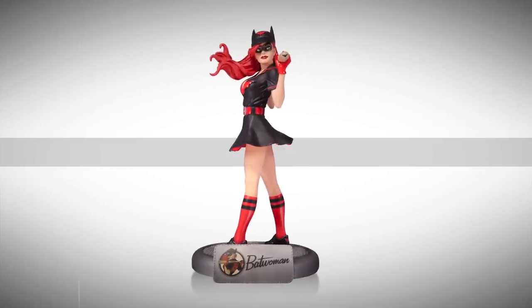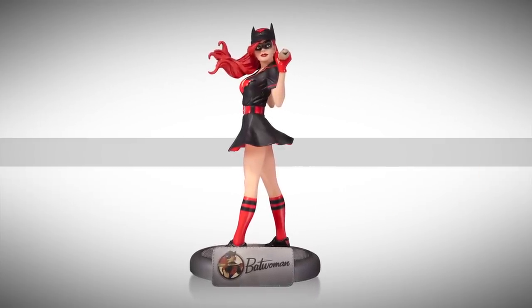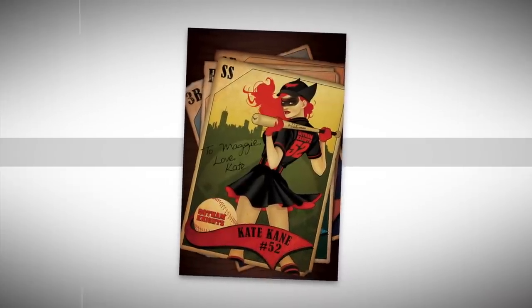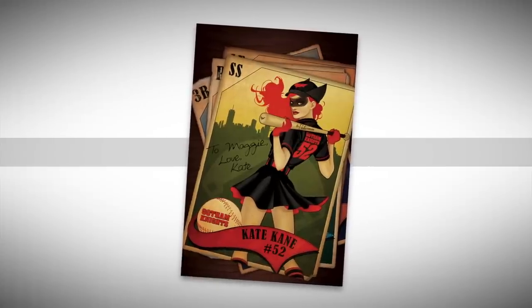Batter up! Say hello to our newest DC Comics Bombshell, Batwoman. This just-announced statue with a baseball theme is pulled directly from our Bombshells variant cover month, and will be in stores in Fall 2015.